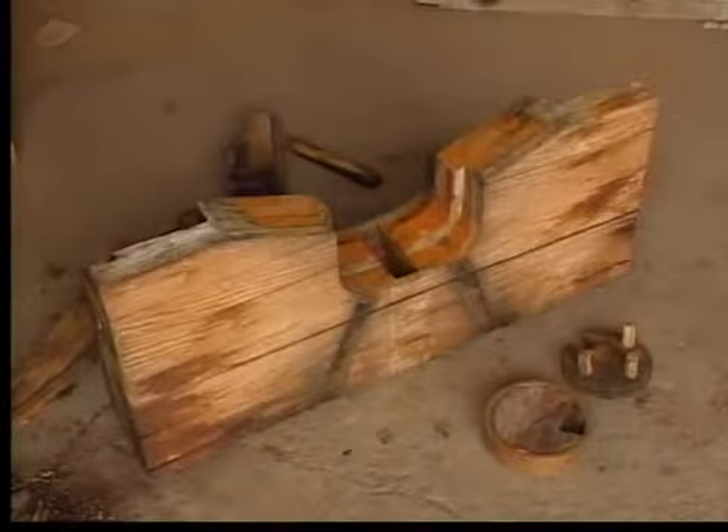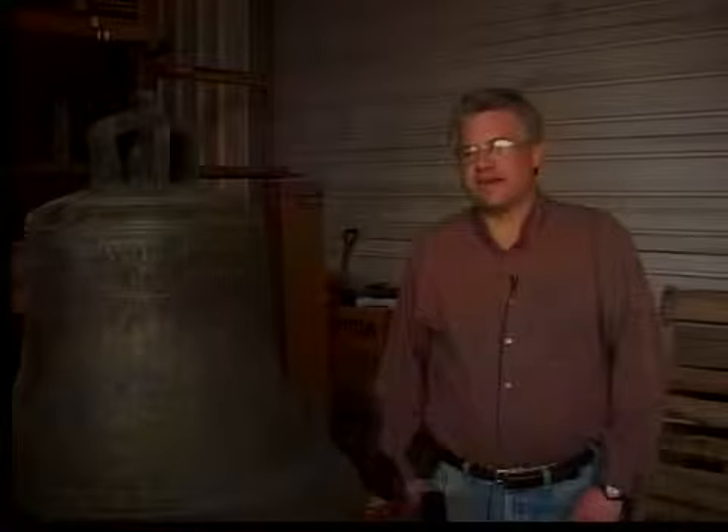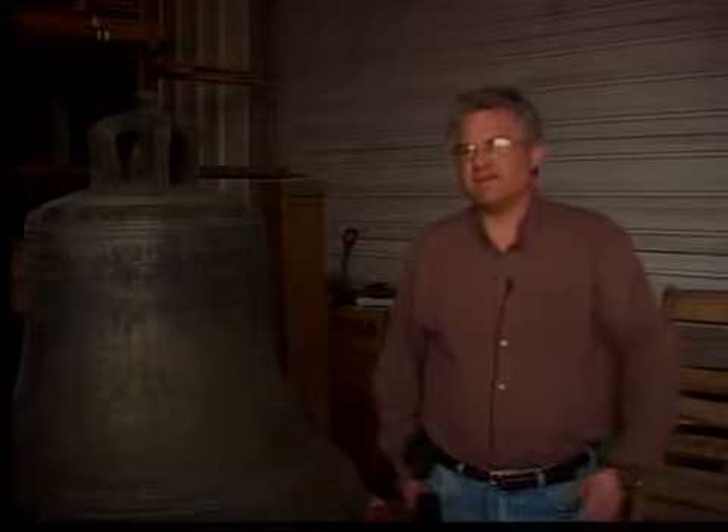Soon this bell will be ringing through the streets of Pocatello again, but in a more appropriate place in front of the federal courthouse. The guys at Trussell Wood say they're proud to be a part of this very special project. Being involved in a way that people are going to be able to touch and feel it and see it — getting it out of the enclosure it was in and out in front of the public is going to be a rewarding thing for Pocatello and for Southeastern Idaho.